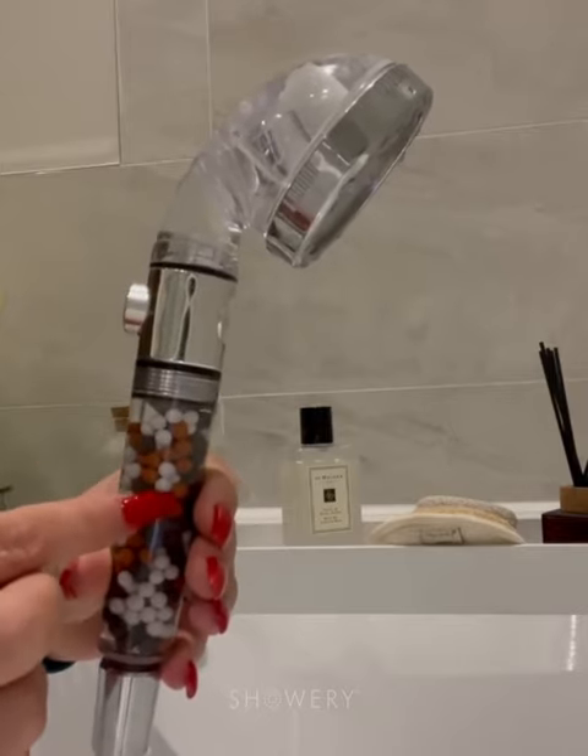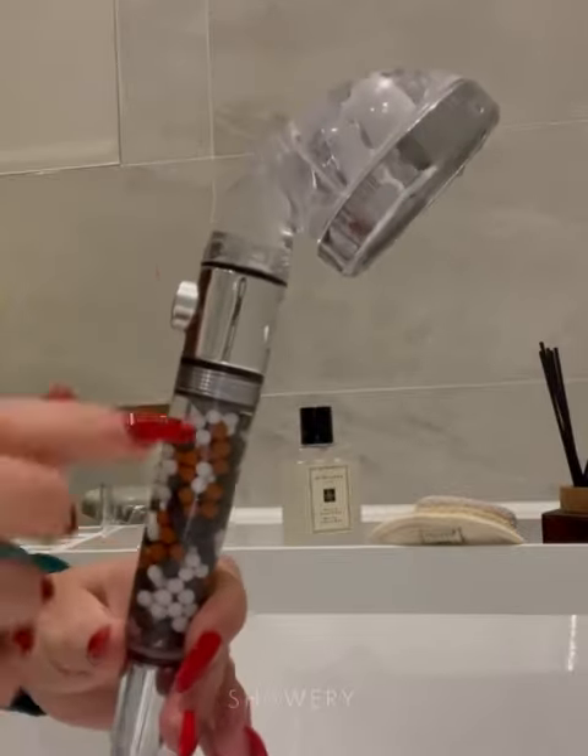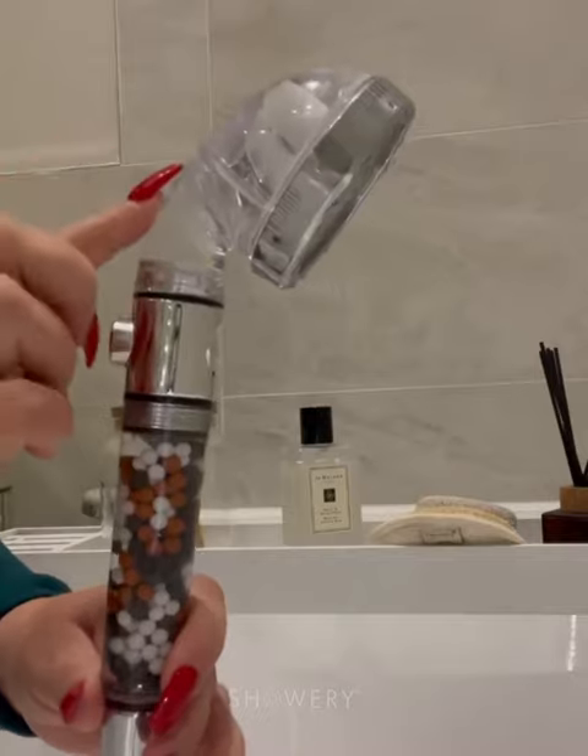It stops chlorine, it stops bacteria, and it stops dirt. That is what gives you an almost spring water effect from the water coming through the head.